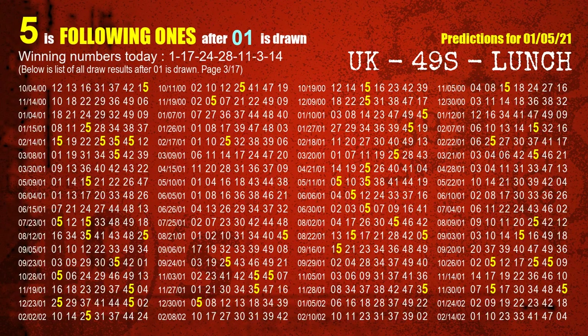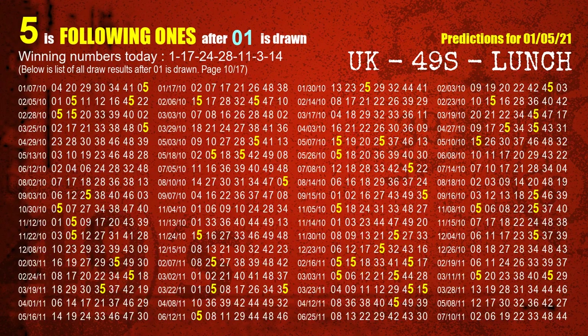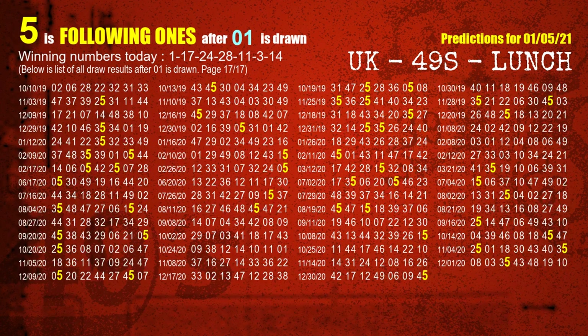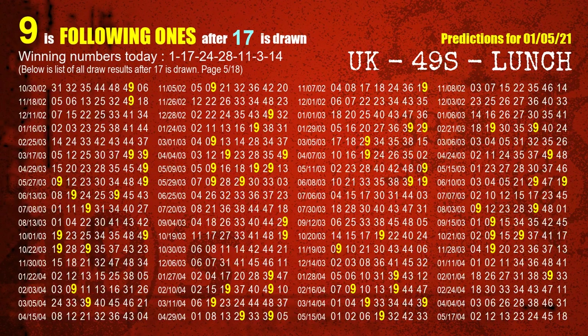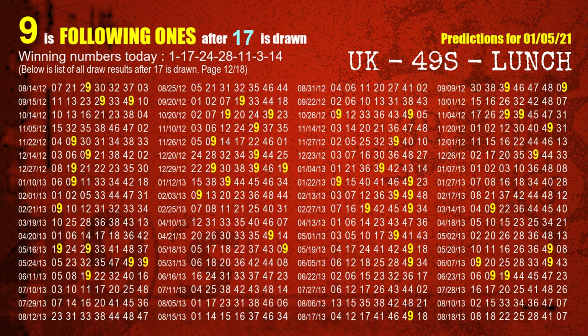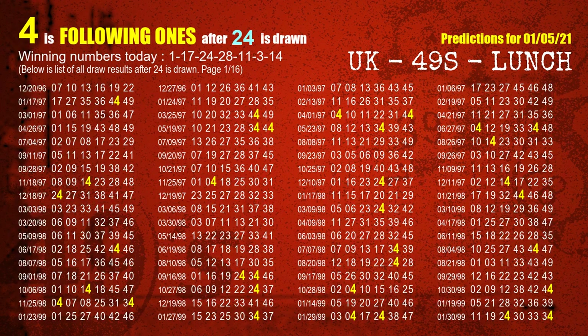The most frequently following units digit is 5 when 01 is the winning number in the last draw — we already highlight units digit 5 in yellow for you. The second winning number is 17; the most frequently following units digit is 9. The third winning number is 24; the most frequently following units digit is 4 when 24 is the winning number in the last draw.